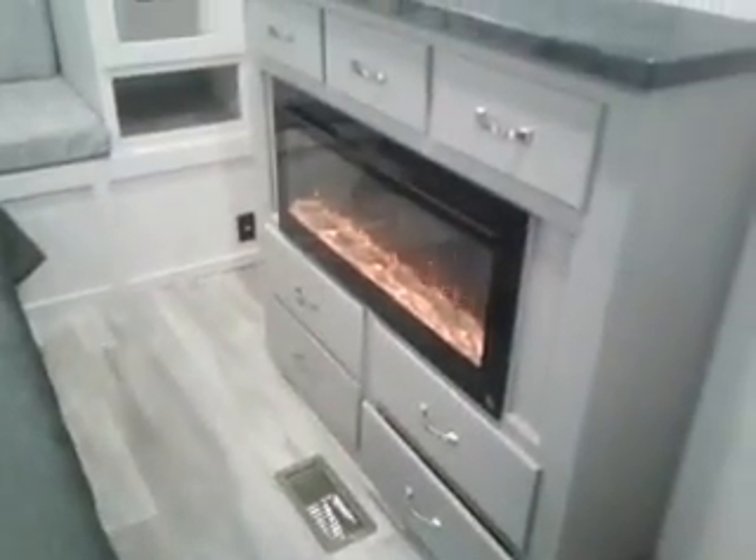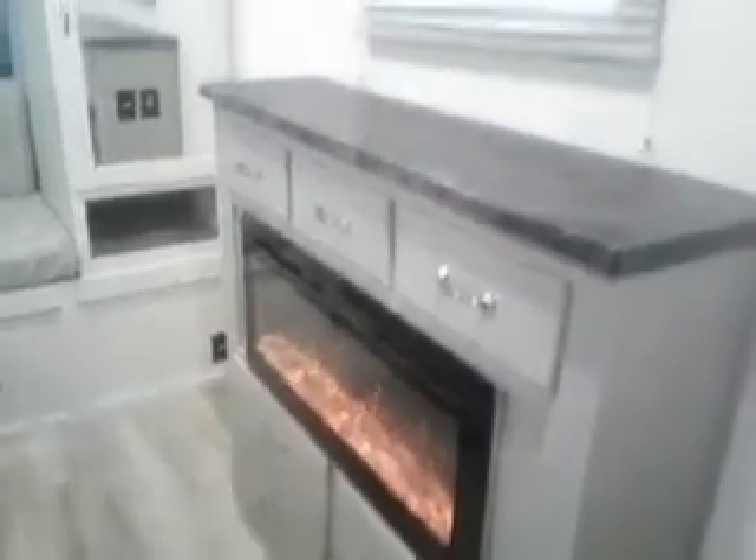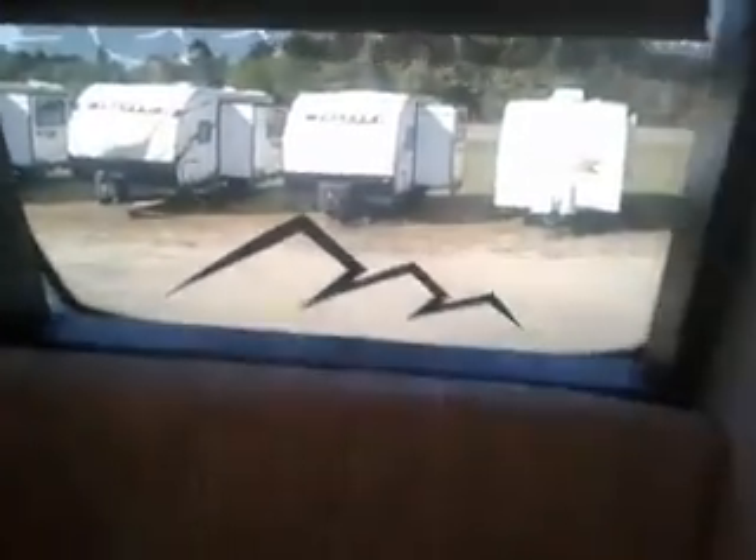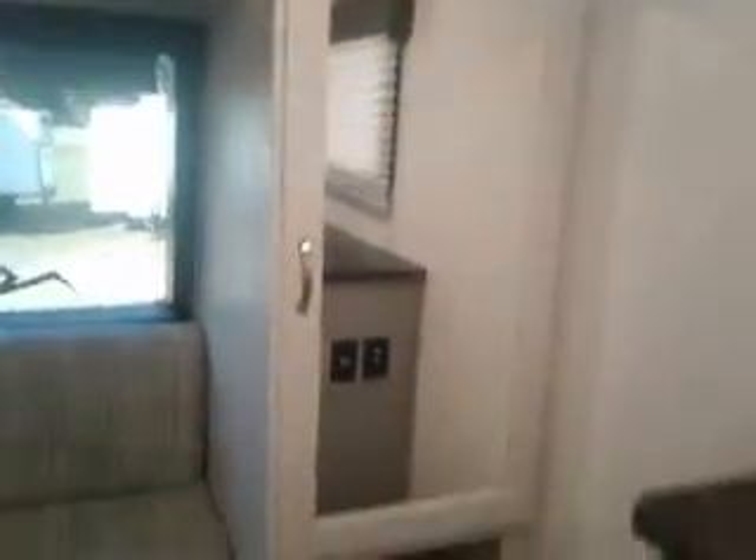And our front bedroom. Nice big king bed. It was about 30 degrees this morning — fired up the fireplaces, it's very nice in here now. Front little reading nook. Nice big window. And these cabinets — closets, I guess you call them — lots of room here.